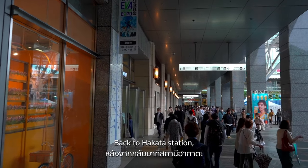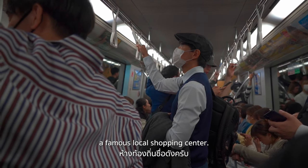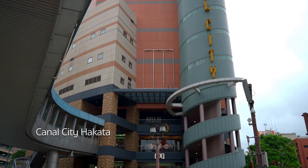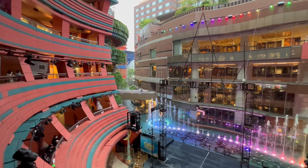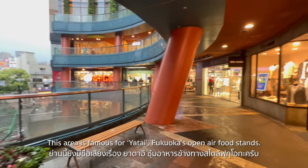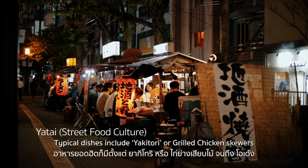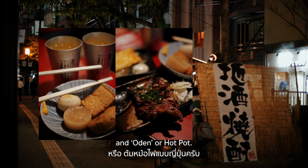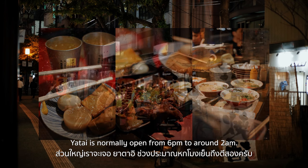Back to Hakata Station, we took a subway for one station to Canal City Hakata, a famous local shopping center. This area is also famous for yatai — Fukuoka's open-air food stands. Typical dishes include yakitori, or grilled chicken skewers, and oden, or hot pot. Yatai is normally open from 6 pm to around 2 am.